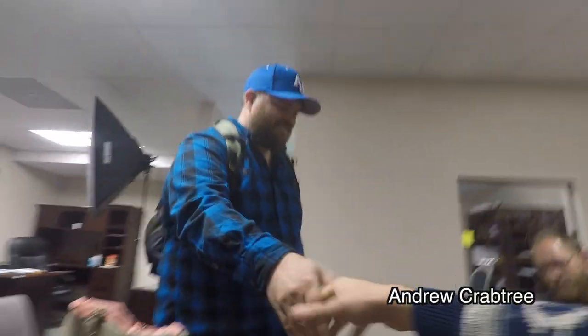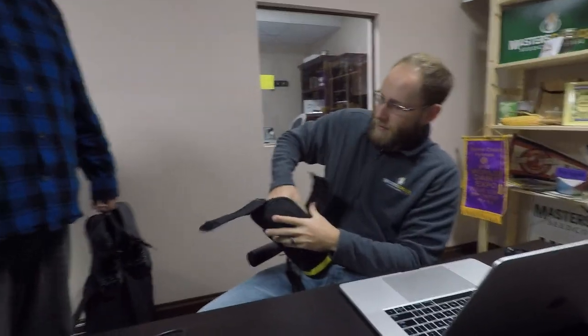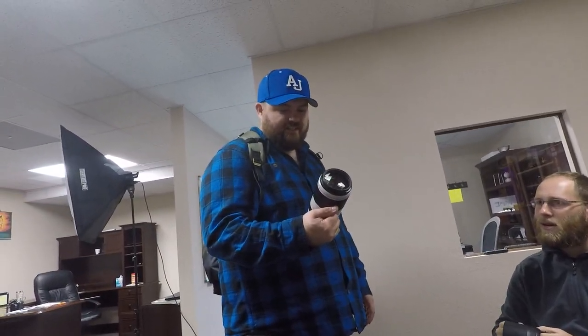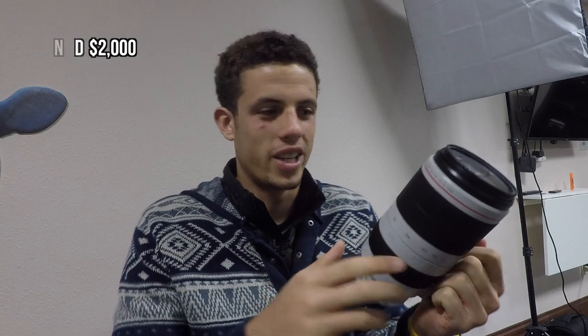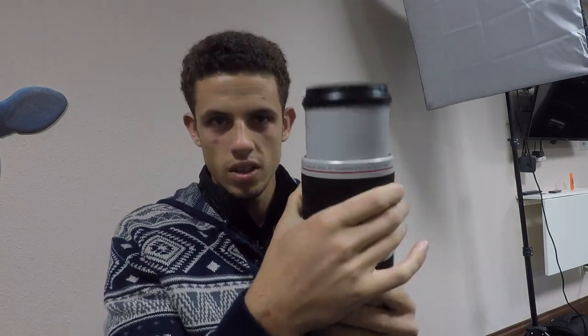Look at that one. We got the Mamma Jamma here. It takes the same ND filter as my camera — 77 millimeter. It's an L-series and it's F4.5 to 5.6. This is the 100 to 400 right here. I rented it — I'll look up the price and put it on screen. It's heavy too. This is the Rode Video Mic Pro Plus — it turns on and off whenever you turn your camera on, which is pretty cool, because normally you forget to turn them on or off.